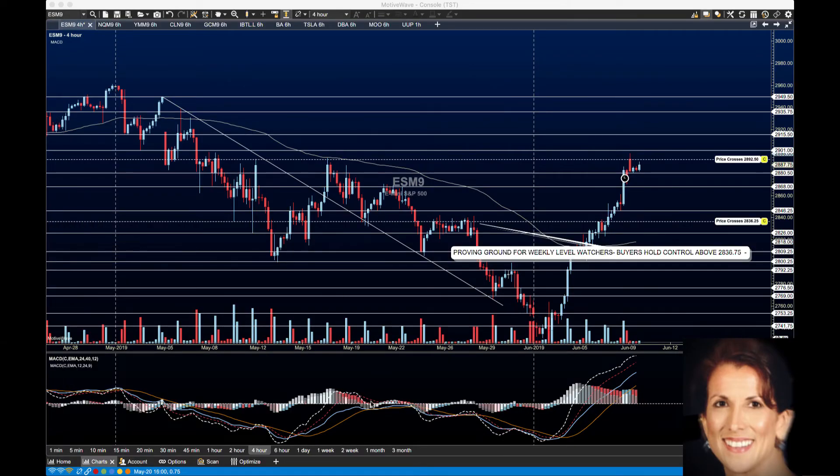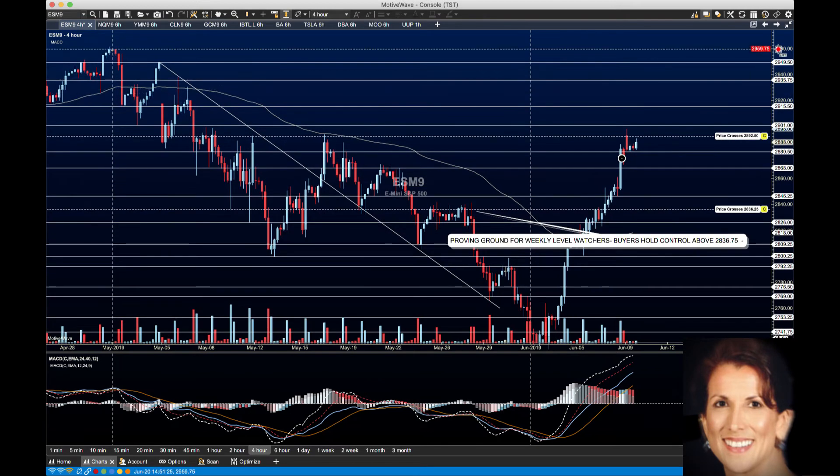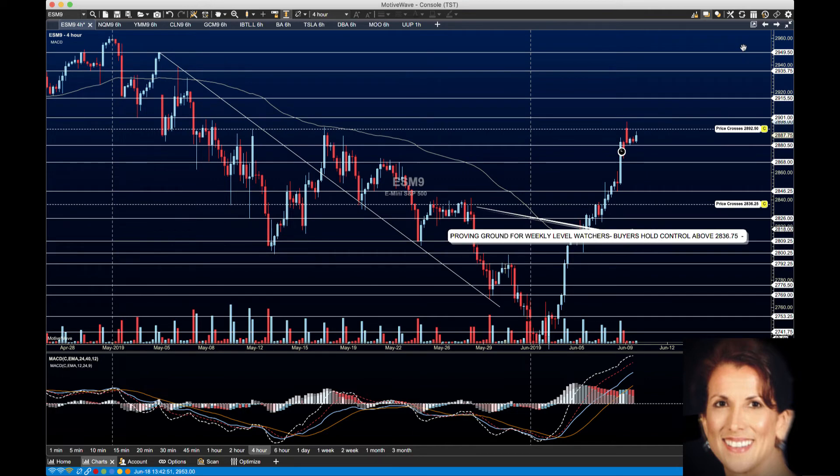Good morning, everyone. Today is June the 10th, and this is the Futures in 5. I've been away for a week traveling to see my parents. All right, so here we are.